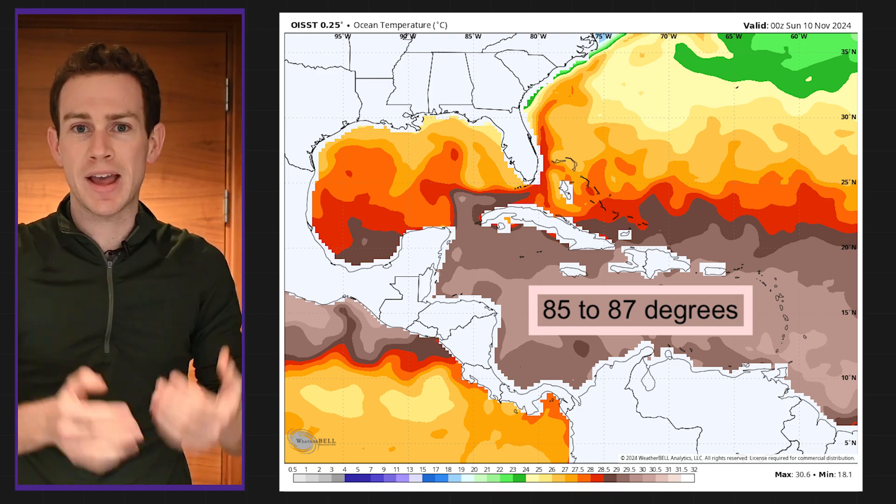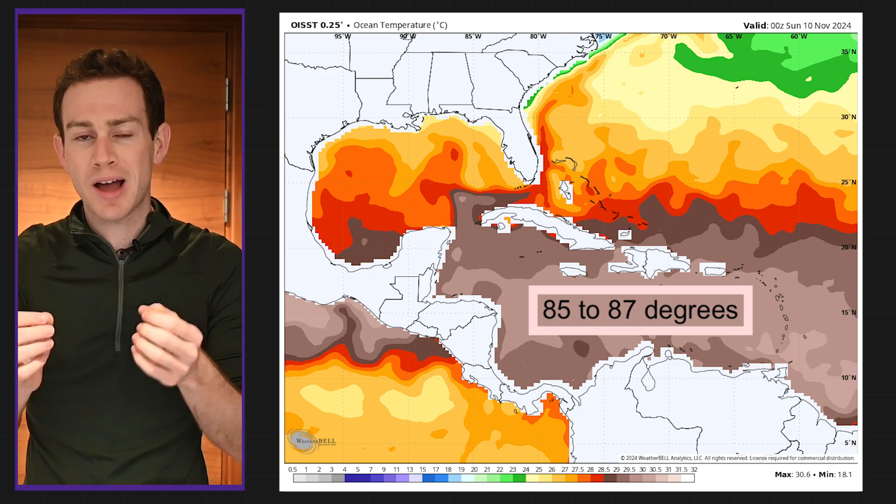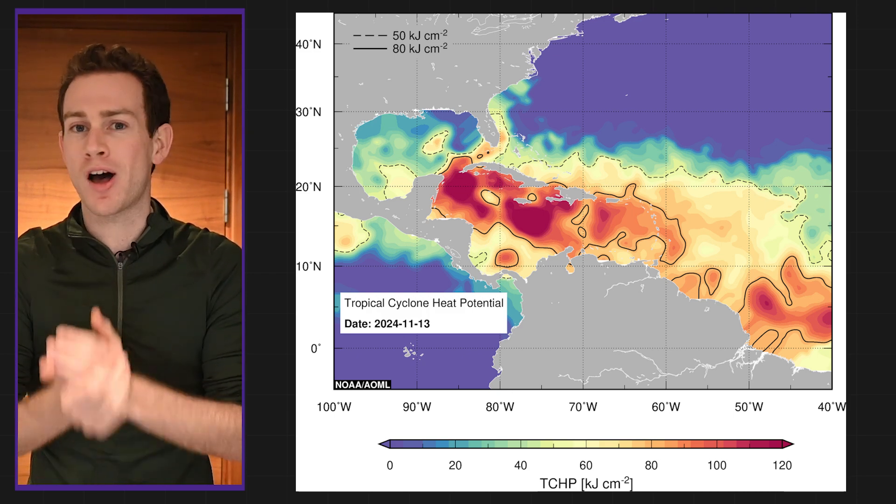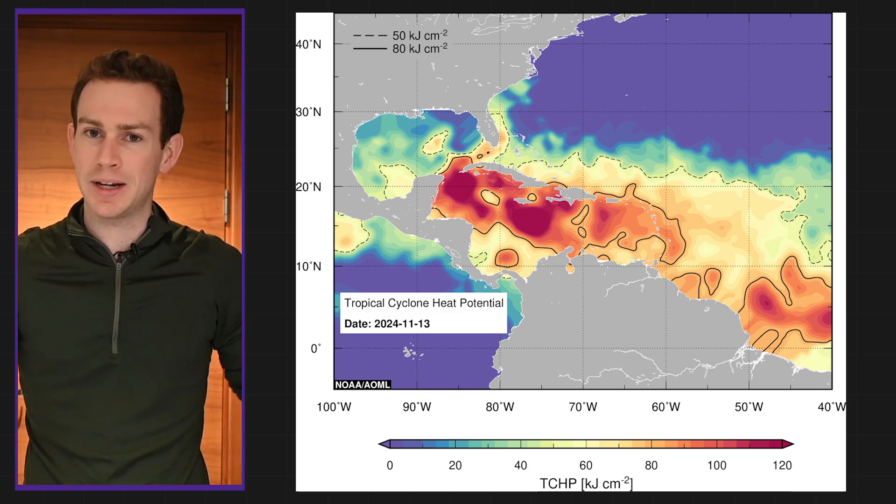We've got water temperatures of 85 to 87 degrees there, which means high-octane fuel and plentiful oceanic heat content. Yes, it's almost Thanksgiving, and yet we still have plenty of juice for this storm.